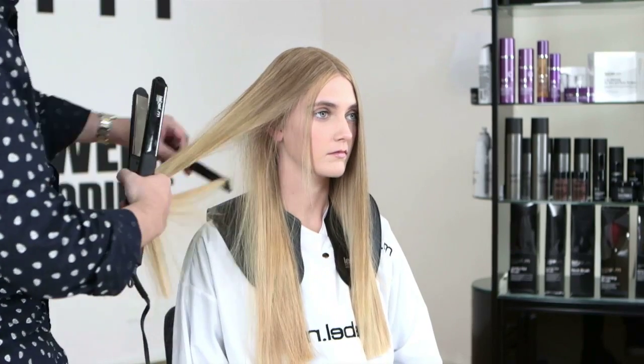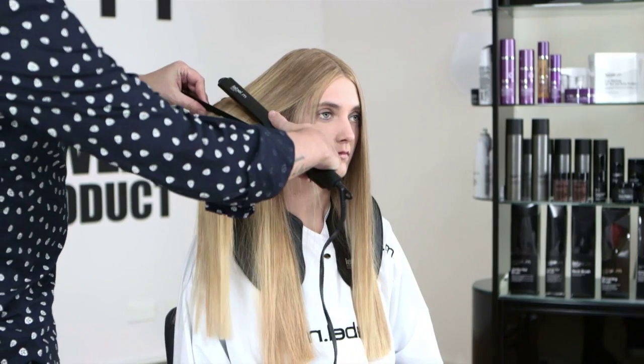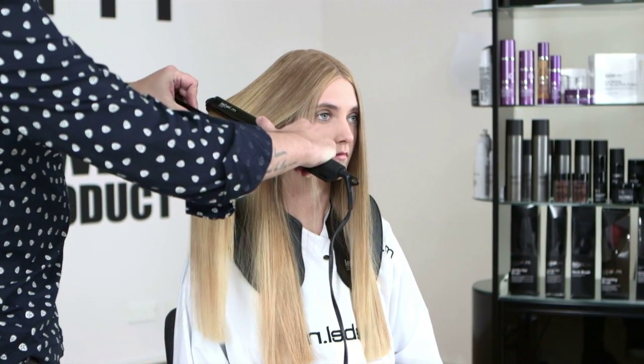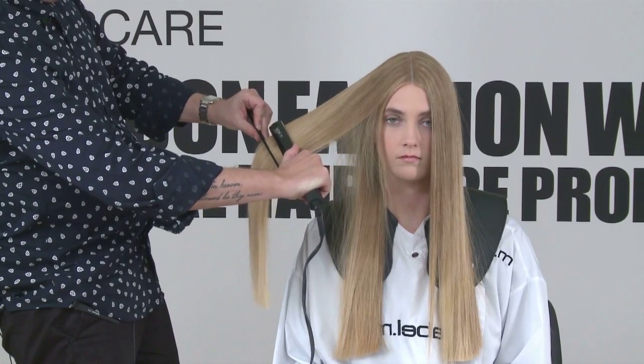Now we're going to work with our flattening irons. I just want to get this a little bit sleeker within the shape, so I'm going to section off the hair, work with a comb, and then work the flattening iron through — all the way through the hair — to keep it nice and sleek and shiny and give that really high polished effect.